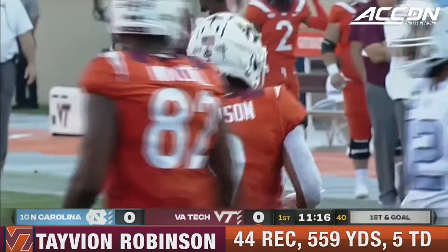Free play for Virginia Tech. Burmeister, middle of the field — Robinson the catch, first down near the 30. Complete to Robinson, spins away from the tackler, picked up some extra yards, moving the chains. That's a gain of 11, first down.